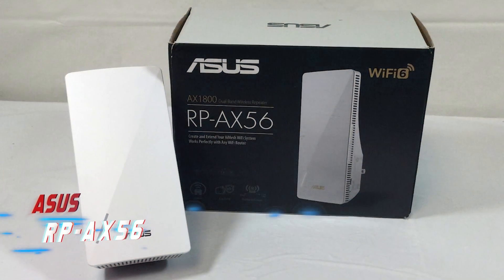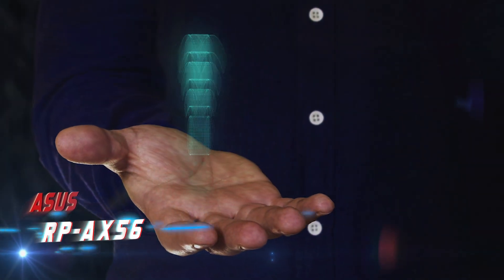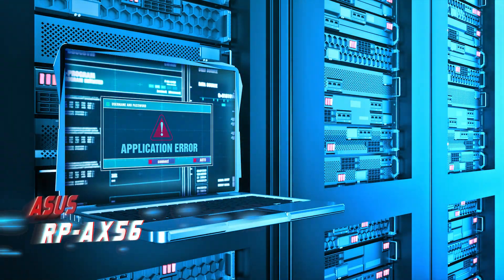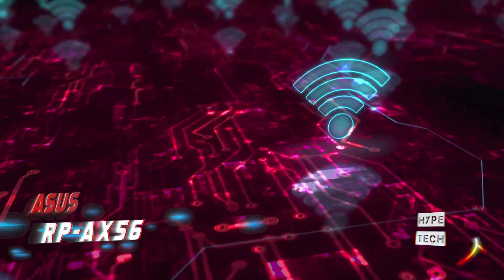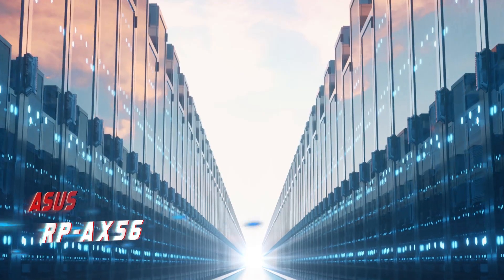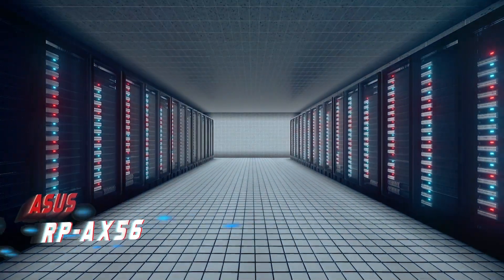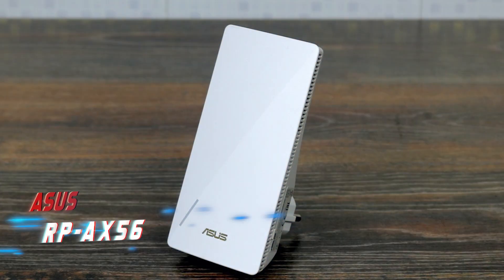However, the RPAX56 required some setup work, as it put out its own separate Wi-Fi network with a generic name and no password when first paired with the router. Overall, the RPAX56 is a top-performing range extender that retails at an attractive price. However, the low level of default security for a plug-and-play device means caution should be exercised before purchasing it. If Asus makes some changes to the app and to the default settings, the RPAX56 could be a top pick.